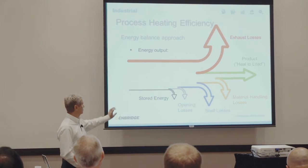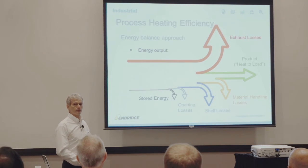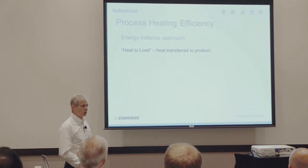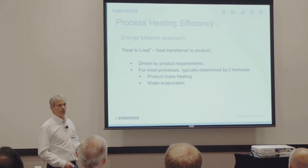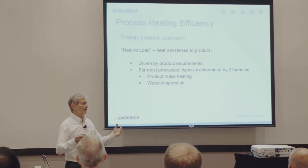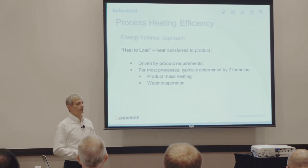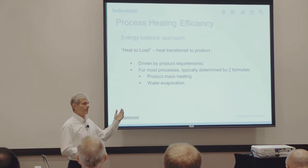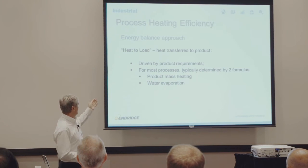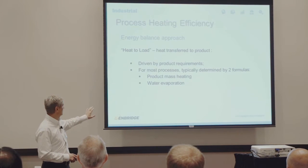So once you start looking at process heating efficiency this way, you can see all sorts of opportunities to increase efficiency without actually touching the process itself. The heat to load is driven by product requirements. If you have a powder coat paint line, the part must reach about 370–380°F for a certain duration. If you have to dry a product from 80% to 10% moisture, you must evaporate a certain amount of water — that energy is the heat load. For most processes this is determined by the two formulas: process mass heating and water evaporation.